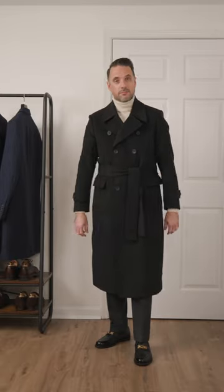Number two, the great coat. A classic menswear staple designed for maximum warmth. It's a piece every guy should have, and it's one worth investing in.